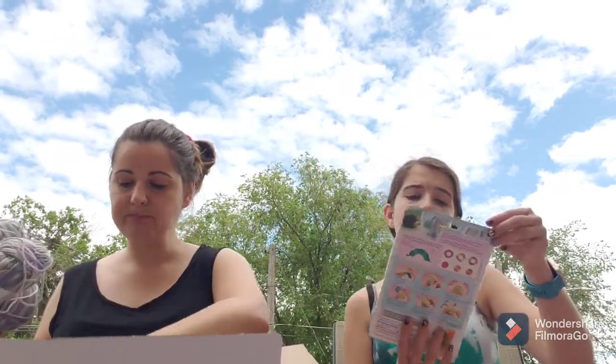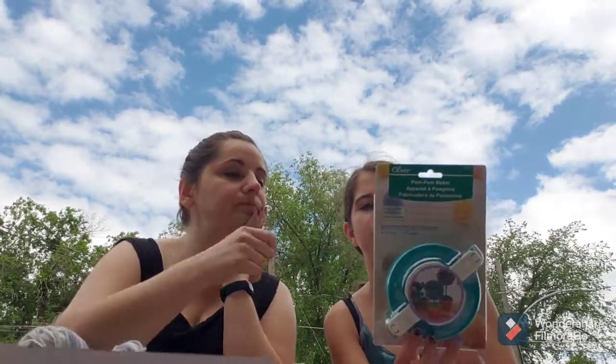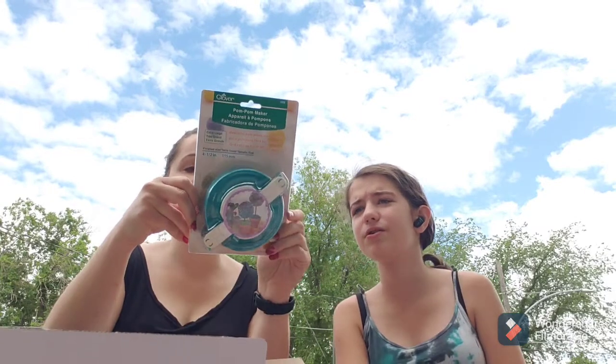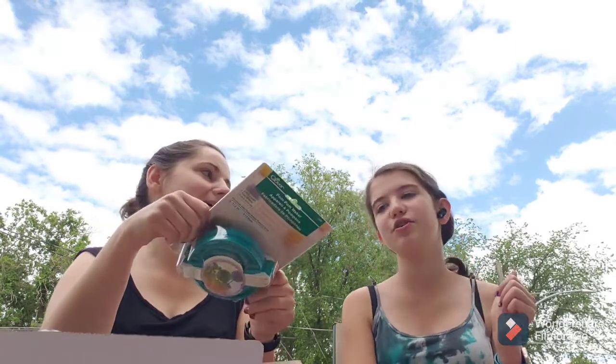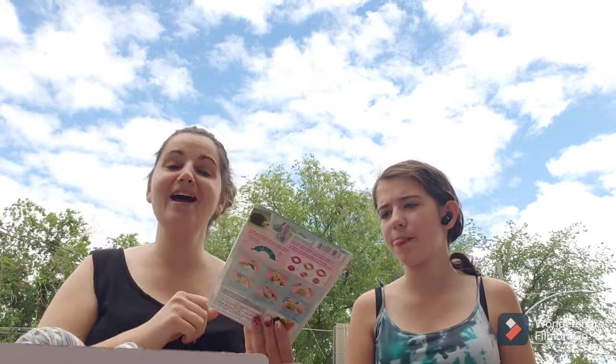It's a pom-pom maker! Well, you know who's going to be using this — me! I haven't used this style before. I'll use it and I'll review it. I actually made a pom-pom video with all of the other pom-pom makers I have, but I don't have this one, so I'll have to make another pom-pom video.